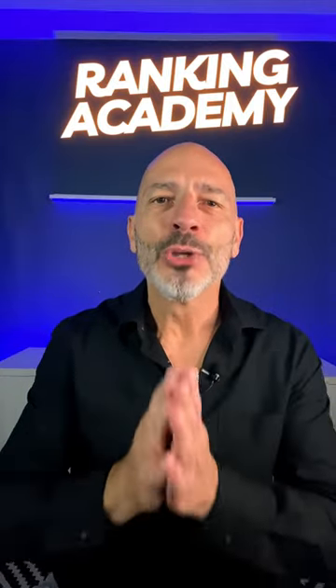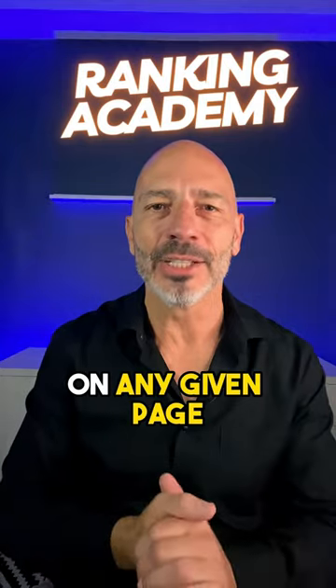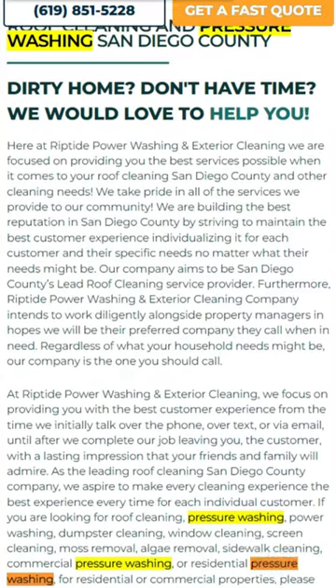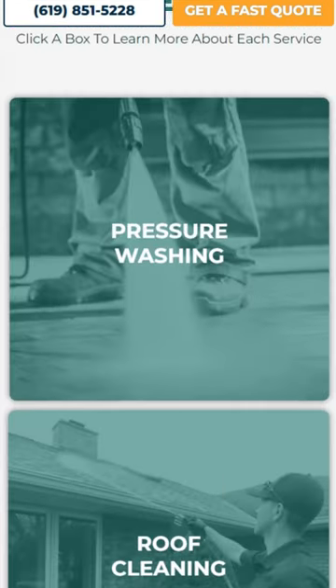To make Google happy and improve your rankings, you need to focus on one specific key phrase on any given page, including your homepage. To improve your SEO performance, I recommend you dedicate 80% of the content you write on your homepage to your core service, and highlight two or three of your most profitable services further down the page.